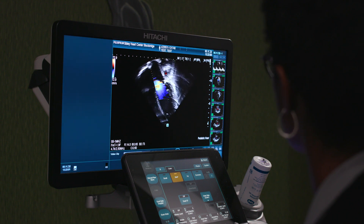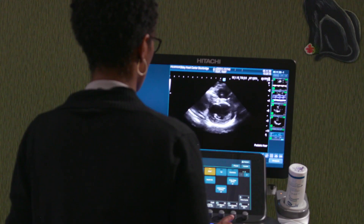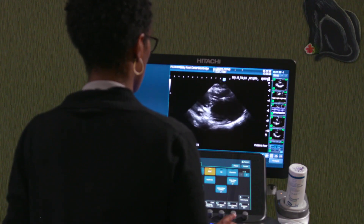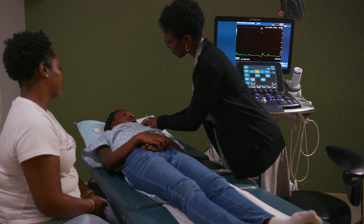See the red and blue colors? Those tell us which direction the blood is flowing. During the test, all you'll need to do is stay as still as possible and relaxed so that we can capture the best pictures of your heart. Once the test is over, the stickers and gel come off easily. And that's it — now we'll know a lot more about how your heart is beating.